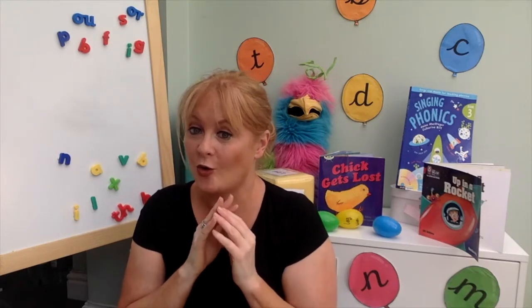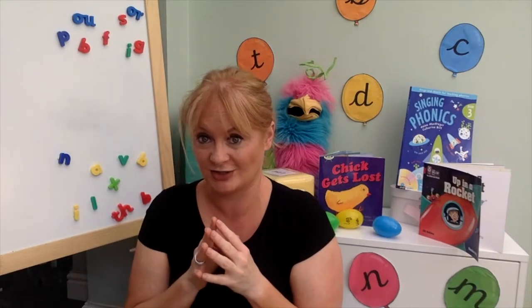If you're a reception or kindergarten teacher looking for fresh inspiration for your phonics lessons, or if you're a parent looking to support your child with phonics better at home, then you've come to the right place.